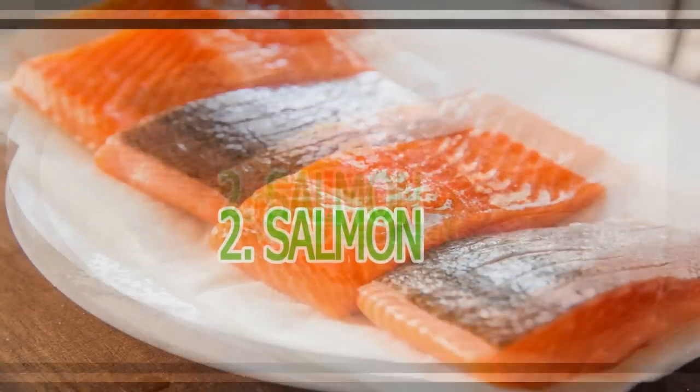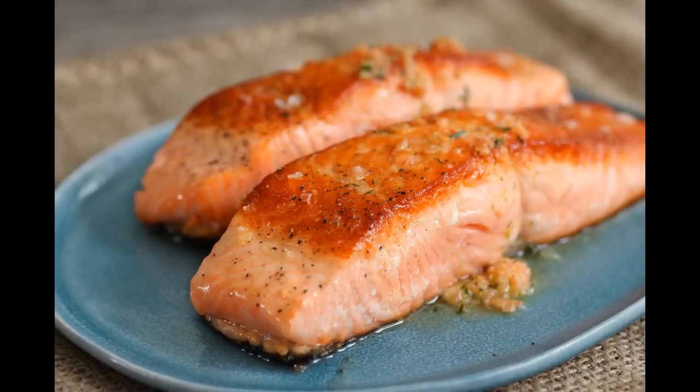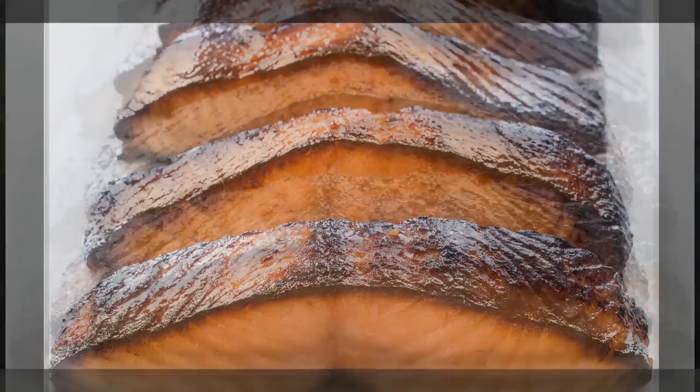2. Salmon. Salmon packs a double punch when it comes to battling belly fat because it contains both omega-3 fatty acids and vitamin D. Salmon is an excellent source of vitamin D, with wild salmon providing about 4 times the amount of vitamin D as farmed salmon. Insufficient blood levels of vitamin D have been linked to obesity, including abdominal obesity.